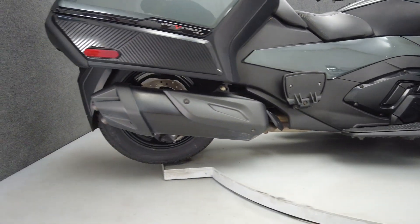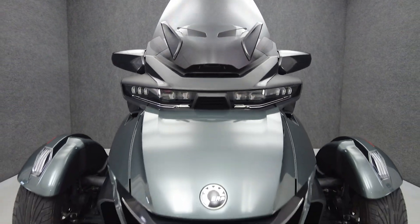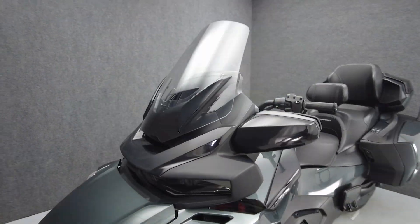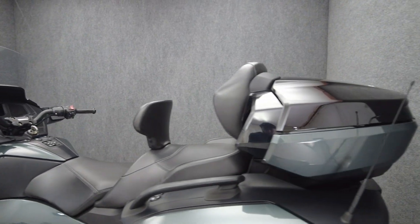Powered by a 1330cc inline three-cylinder engine, the Spyder puts 115 horsepower and 96 foot-pounds of torque through a six-speed transmission. It weighs in at 1,021 pounds and has a 29.7 inch seat height.